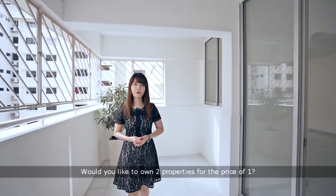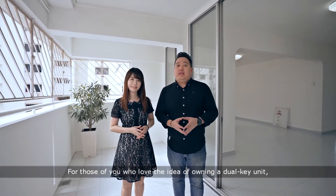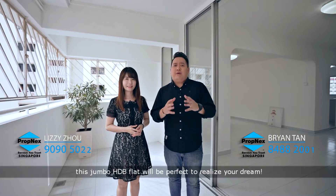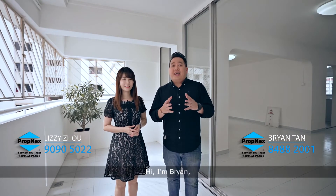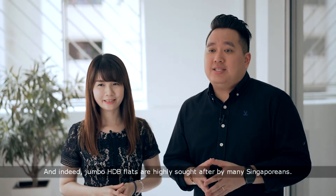Would you like to own two properties for the price of one? For those of you who love the idea of owning a dual key unit, this Jumbo HDB flat will be perfect to realise your dream. Hi, I'm Brian. And I'm Lizzie. Jumbo HDB flats are highly sought after by many Singaporeans.